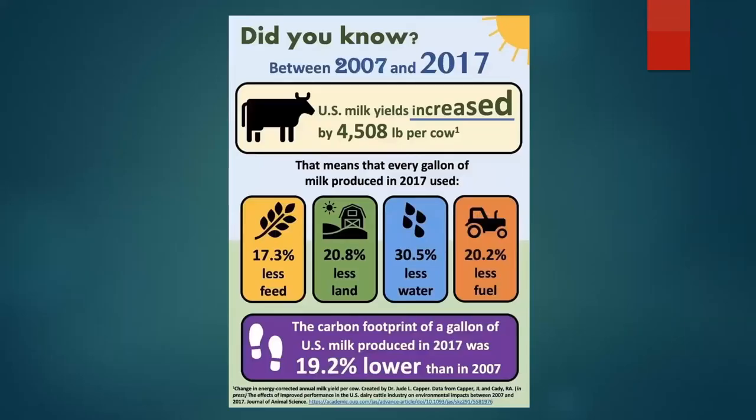A follow-up study from 2007 to 2017 found milk yields per cow went up about 4,500 pounds. Every gallon of milk produced in 2017 versus 2007 used 17% less feed, 21% less land, 30% less water, 20% less fuel, and the carbon footprint went down 19%. So the industry has made significant progress, with carbon footprint reductions in two successive periods — 1944 to 2007, then 2007 to 2017. There's still ways to go, but we've made a lot of progress.